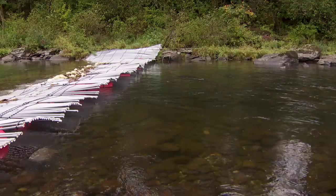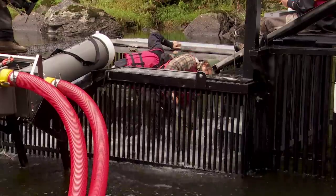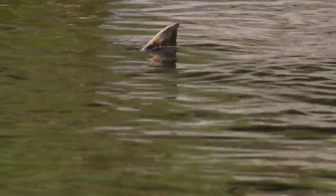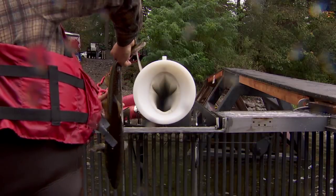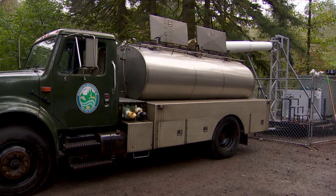So they come into this trap through this weir — it's called a resistance weir. And once they're in here, we can sort through them. Most of the wild fish get tagged and sent upriver to spawn wherever they will, and the hatchery ones head up this tube into the tanker and up to the hatchery for brood purposes.